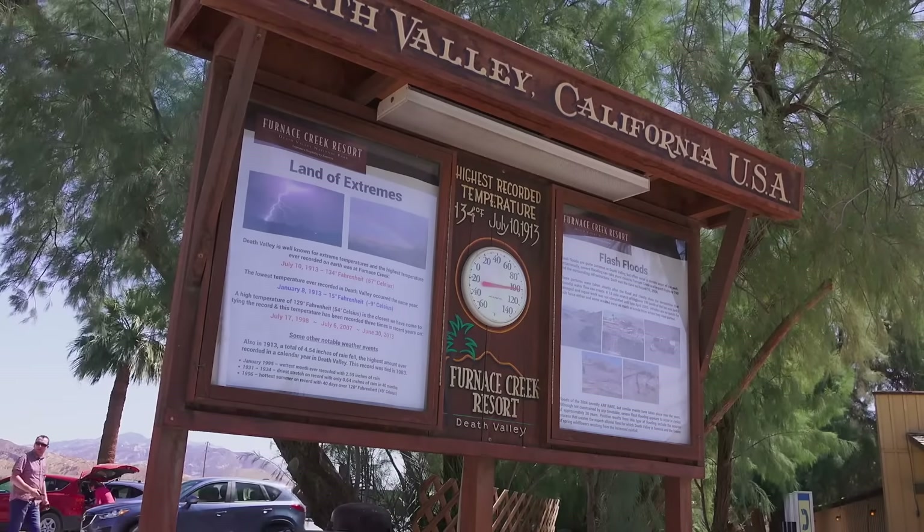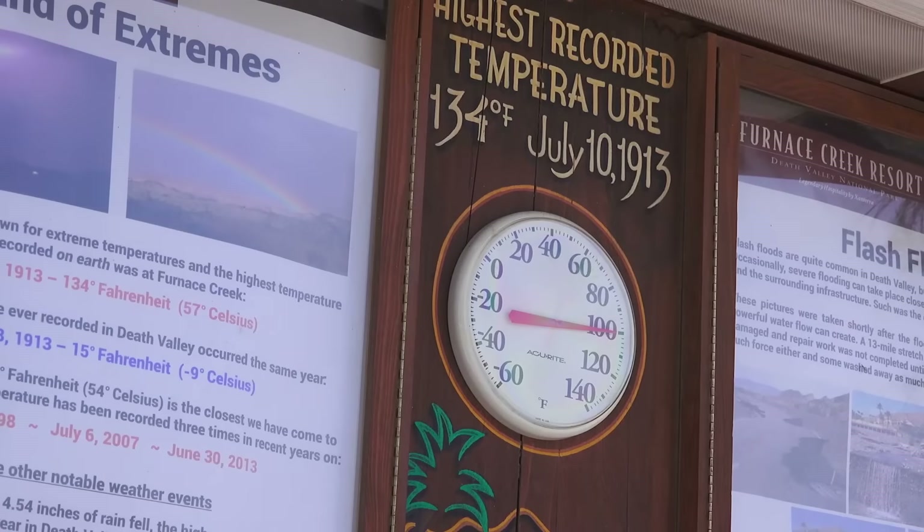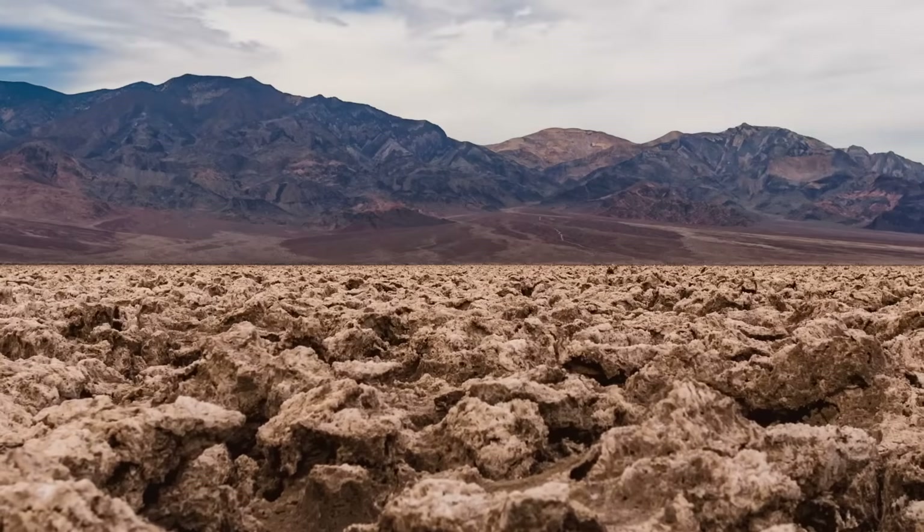In 1913, the temperature hit 134 degrees Fahrenheit at Furnace Creek — officially the hottest ever recorded on Earth.